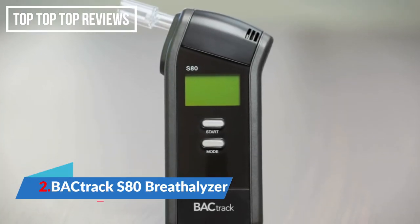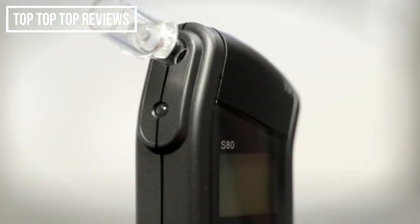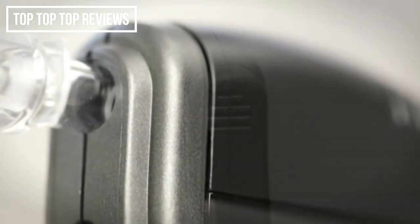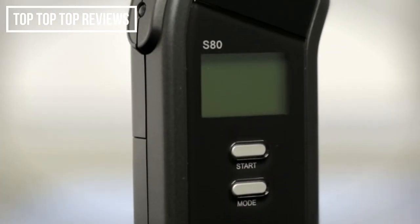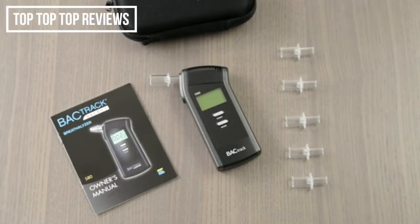Introducing Backtrack's best-selling professional breathalyzer, the Backtrack S80. Featuring Backtrack's largest police-grade extend fuel cell sensor, the S80 is the most accurate breathalyzer in the Backtrack family. Trusted by health clinics, treatment centers, and even law enforcement, the S80 is perfect for anyone seeking reliable and accurate BAC results every time you test. Included in the box are a padded carrying case, two AA batteries, six reusable mouthpieces, and the instruction manual.